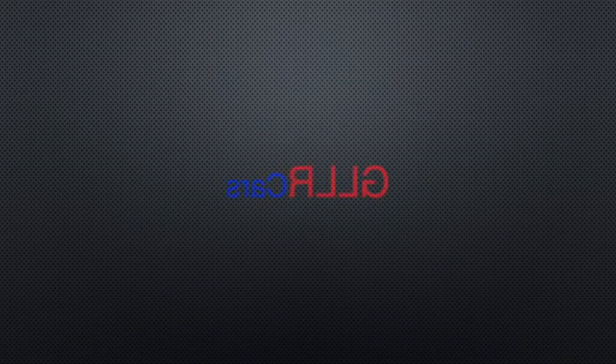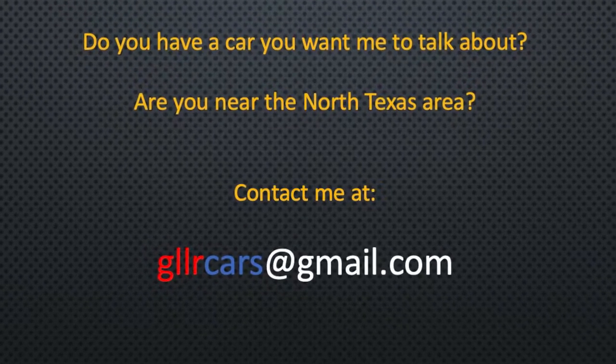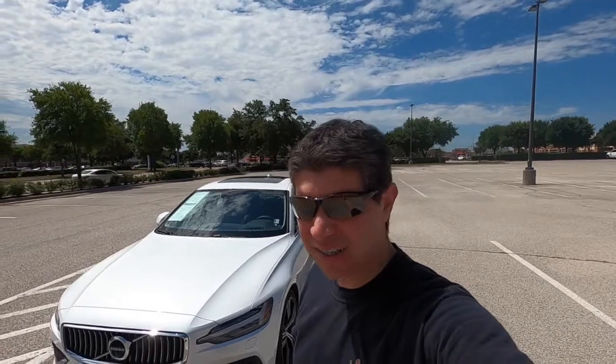Hello, my name is George, this is GLLR Cars. Today we're talking about the Volvo S60. The Volvo S60 is a luxury vehicle that is supposed to compete with the likes of Mercedes, Audi, and BMW.